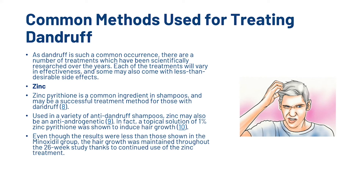Let's look at some of the common methods for treating dandruff. As dandruff is such a common occurrence, there are a number of scientifically researched treatments, though each will vary in effectiveness and some may come with less than desirable side effects. First, zinc pyrithione is a common ingredient in shampoos and may be successful as a treatment for dandruff. It may also be antiandrogenetic — a topical solution of 1% zinc pyrithione was shown to induce hair growth, and the hair growth was maintained throughout a 26-week study thanks to continued use of the zinc treatment.